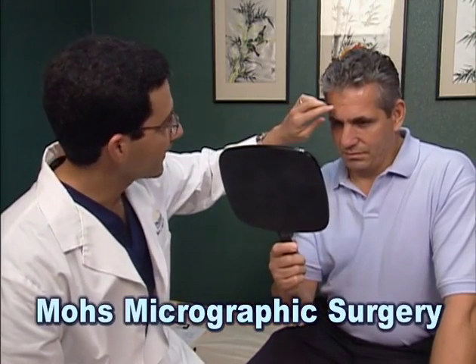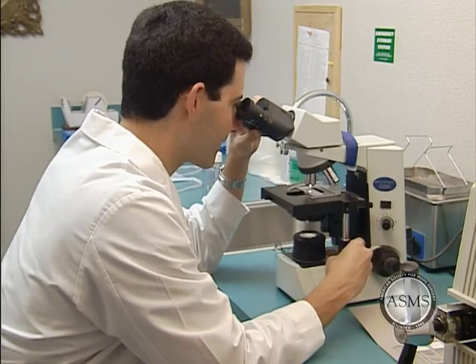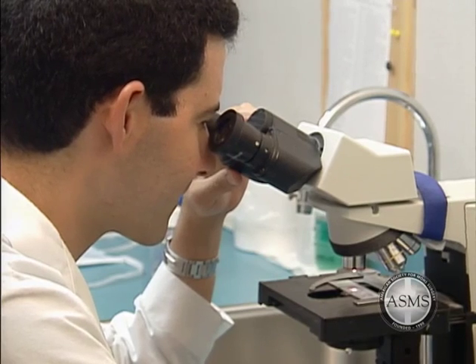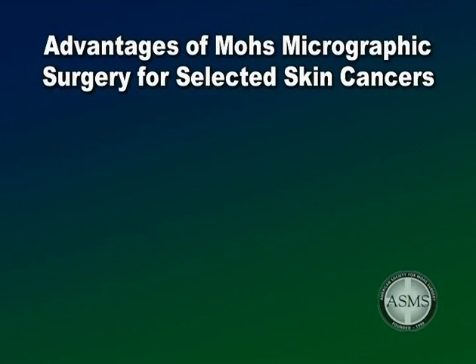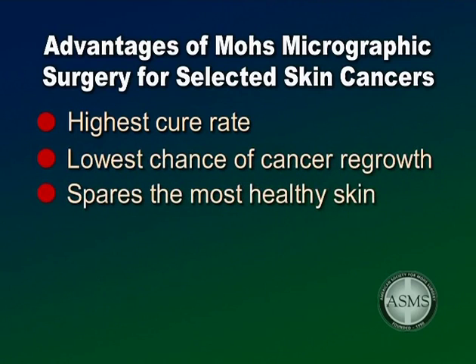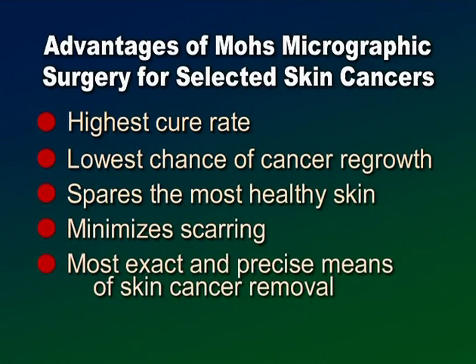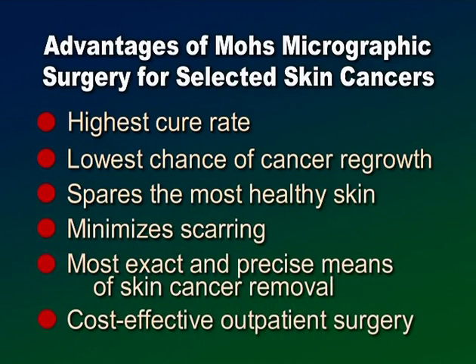Mohs micrographic surgery is a state-of-the-art treatment for skin cancer in which the physician serves as surgeon, pathologist, and reconstructive surgeon. It relies on the precision and accuracy of microscopic analysis to identify the skin cancer location and ensure removal of the skin cancer down to its roots. The advantages include the highest cure rate — up to 99% — the lowest chance of cancer regrowth, it spares the most healthy skin, minimizes scarring or disfigurement, is the most exact and precise means of removal, and is cost-effective outpatient surgery utilizing local anesthesia.